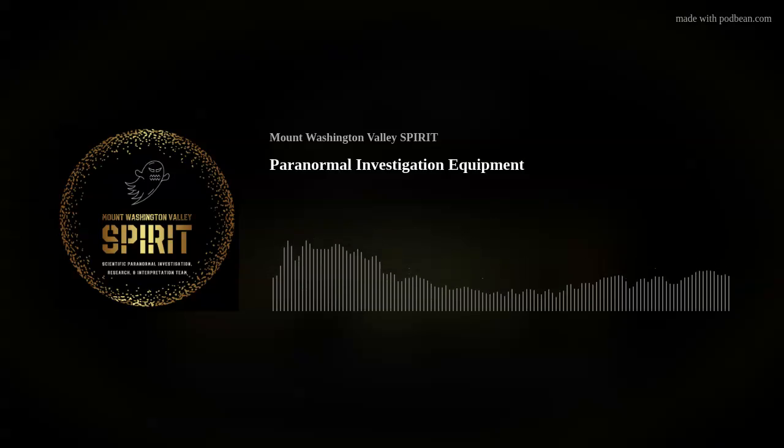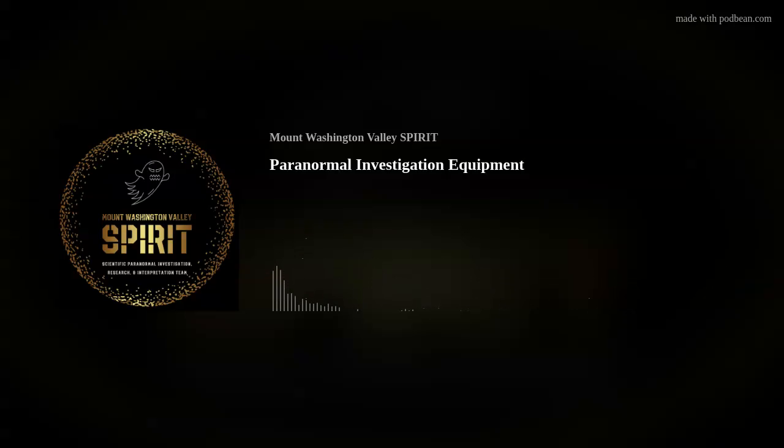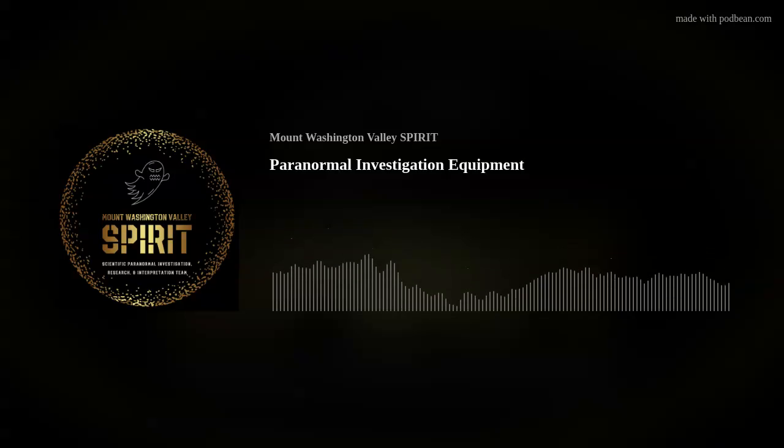The equipment that Mount Washington Valley Spirit uses includes an OOSS-XX 2K wireless near-infrared with DVR system. It allows us to monitor and record day, visual, and night near-infrared video and audio.